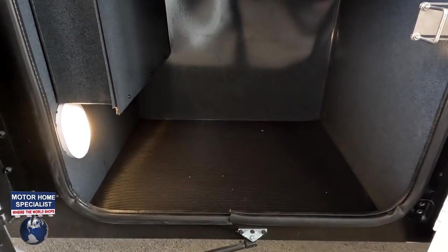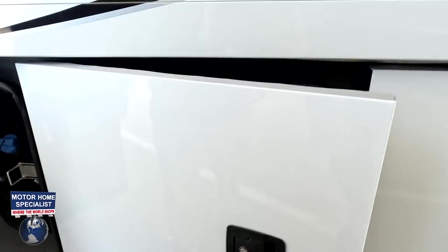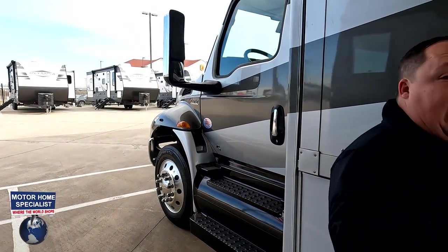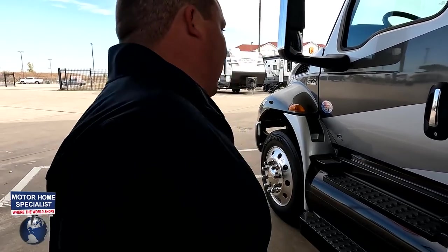More storage on the other side, a little bit of pass-through storage, and that's where you fill up the DEF. The outside of the Nexus Ghost looks great, but the inside looks even better. Let's go take a look.